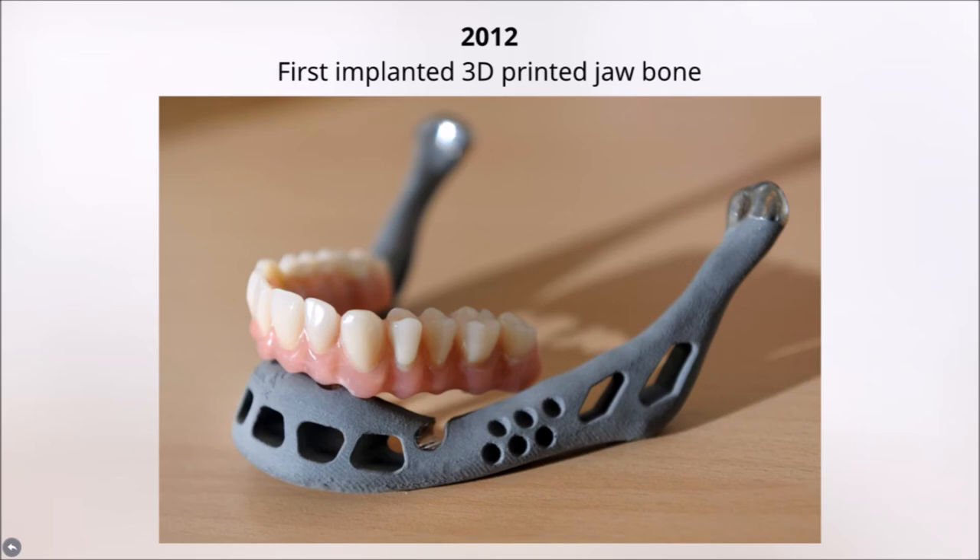In 2012, doctors implanted a custom 3D printed jawbone. This type of implant was the first of its kind — the first time a 3D printed object not made of cells was put into a human. It was a new way for humans who lost their ability to regrow bones to receive transplants. People could also put metal stronger than bone into their bodies to increase the strength of their skeleton.